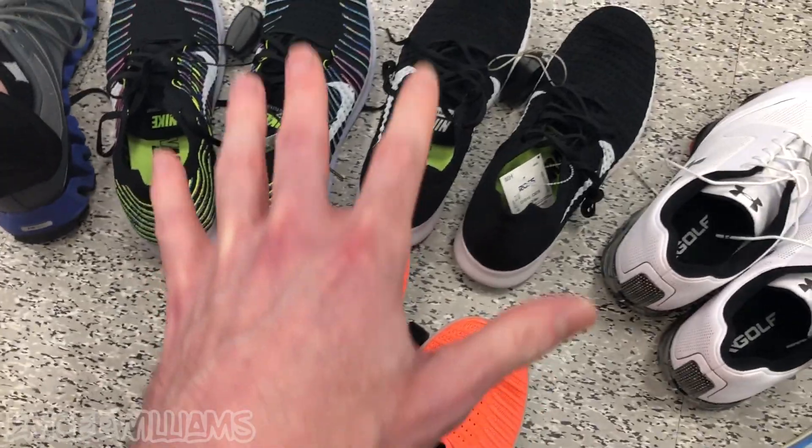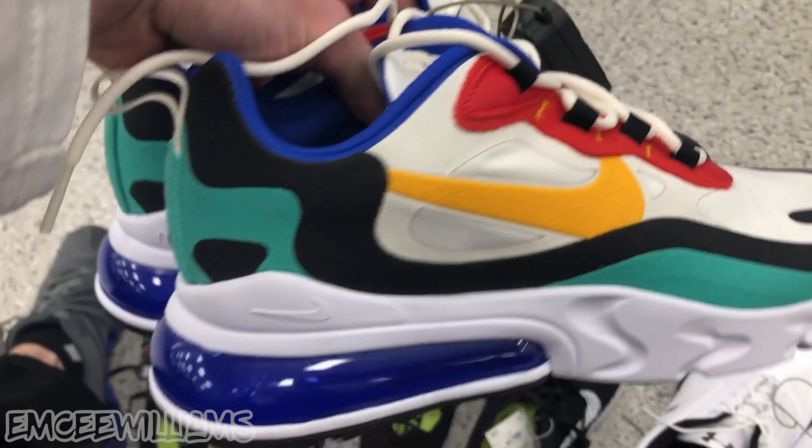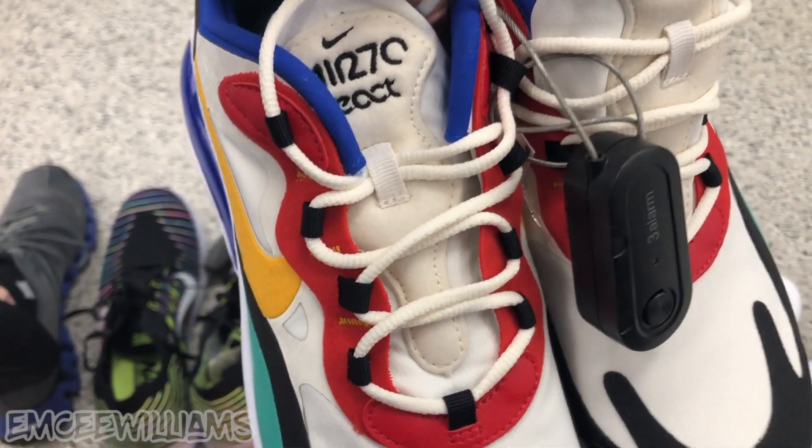So leaving all those behind. Last but not least, our best find by far — the Nike Air 270 Reacts.